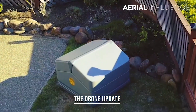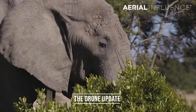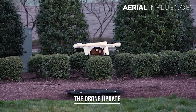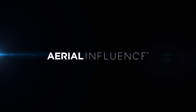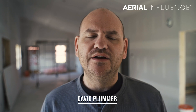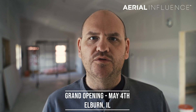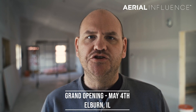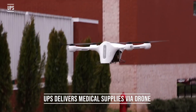Coming up next on the drone update: a home security drone, drones saving elephants, UPS jumping into the drone delivery business, and we're talking about DJI Terra — the big new announcement. Hey everybody, David Plummer here from Aerial Influence. Thank you for checking out the channel. Make sure you hit like and subscribe. I am here with you today from the future home of Aerial Influence. We are opening May 4th, 2019. Make sure you check us out on all our social media, our website, and come by on May 4th. Let's get into today's drone update.